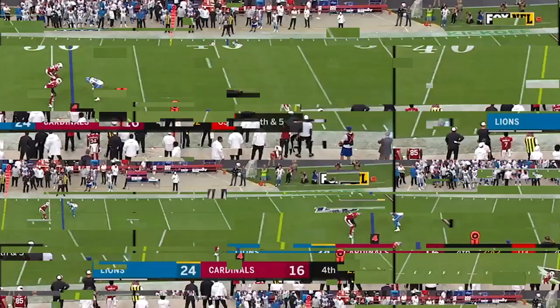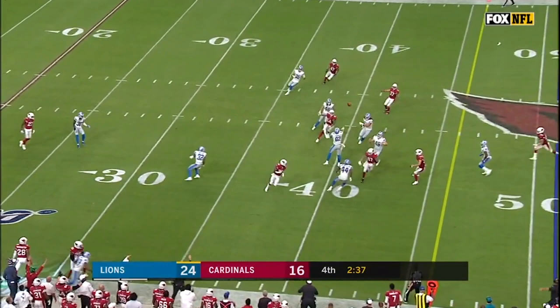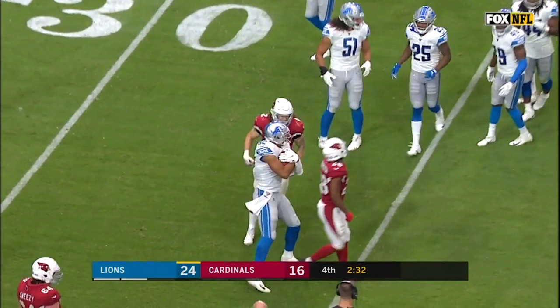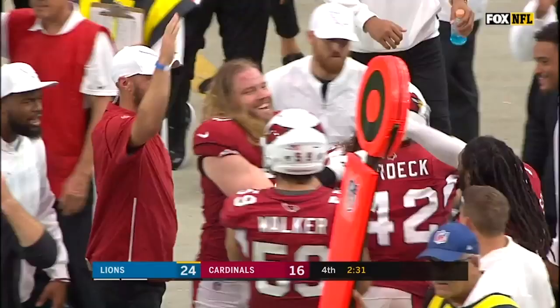It's blocked! Kick is blocked. And it was Gardek who blocked the kick. Dennis Gardek of the Cardinals looked like he was the man who got in there to block the kick, and he did. The Cardinals will have good field position.